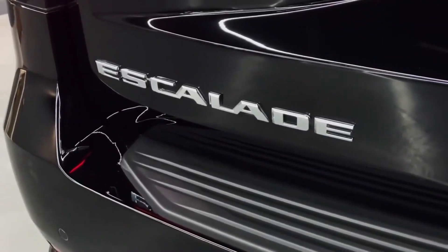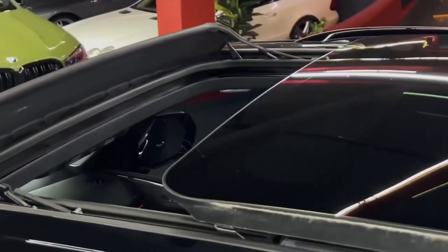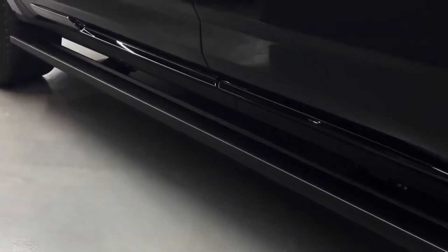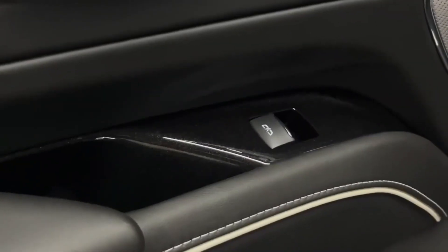In addition to the new trim level, the 2023 Escalade will also come with a number of technology and safety features that make it a top choice for families and individuals alike. One of the most impressive features is the new augmented reality heads-up display, which projects information onto the windshield, making it easier for drivers to keep their eyes on the road.